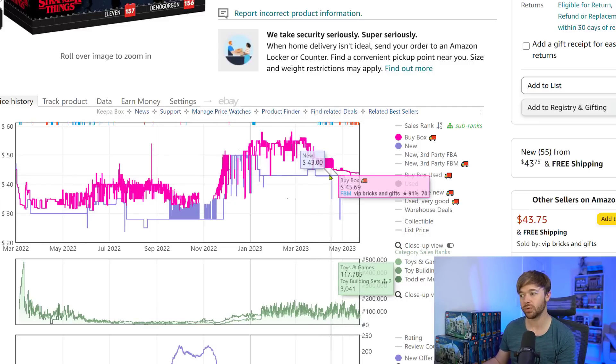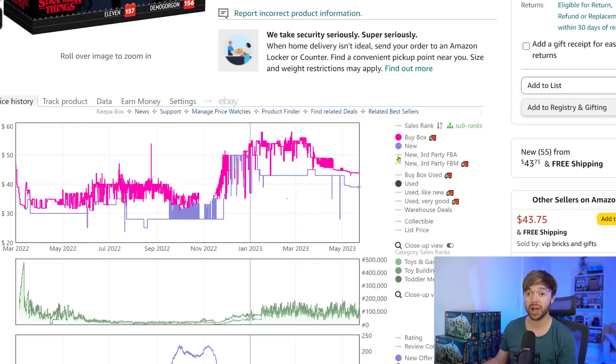If you were to sell today as an FBA seller, you'd likely be selling at $43.79, which is still a phenomenal return. This has come down recently but will bounce back. If you got this set at a slight discount — using cashback, VIP points, and gift with purchases at the LEGO store — you probably could have got it for at least 20% off, paying $16 for it. Selling at the buy box today of $43.92, your profit per unit would be $16.58.